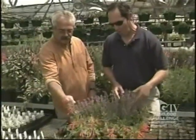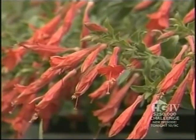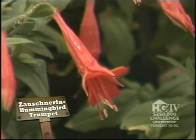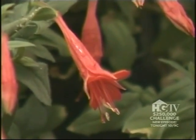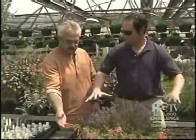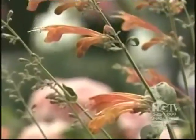This is another favorite hummingbird plant — Zauschneria, or hummingbird trumpet, a western native plant. This particular variety is known as Orange Carpet because it has a very low ground cover habit. There are so many plants, but they're running out of time — maybe just a couple more.